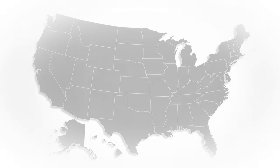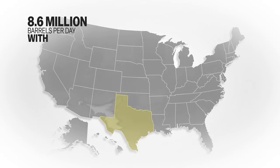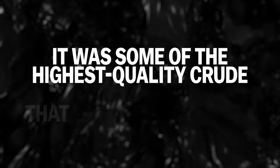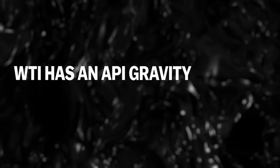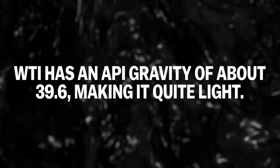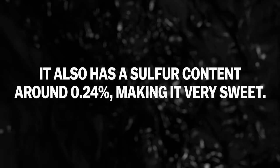At the time, domestic production was flowing at a rate of 8.6 million barrels per day, with approximately 30% of that oil coming from Texas. What's more, it was some of the highest quality crude that U.S. refiners could get their hands on. WTI has an API gravity of about 39.6, making it quite light. Having an API gravity over 10 means that petroleum is lighter and floats on water. It also has a sulfur content around 0.24%, making it very sweet.